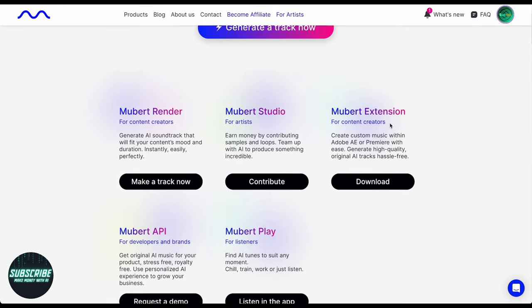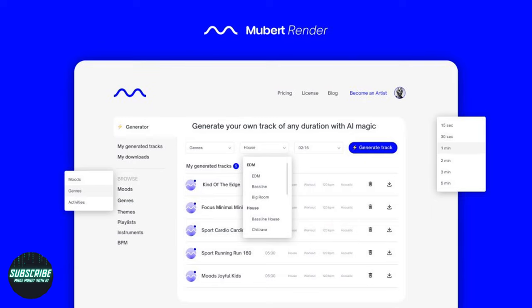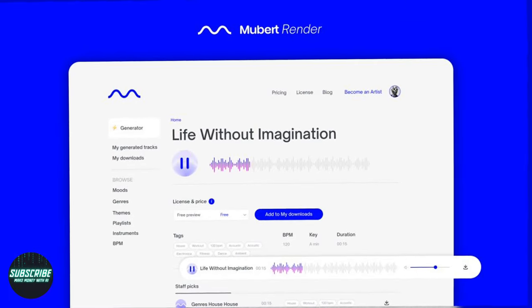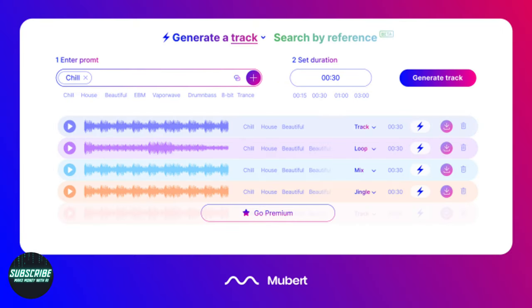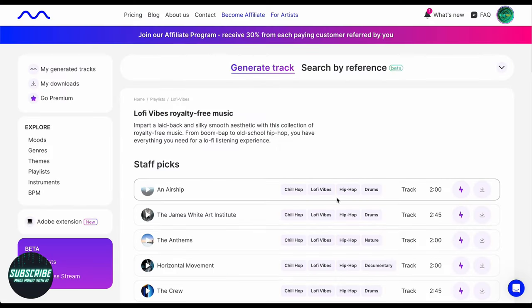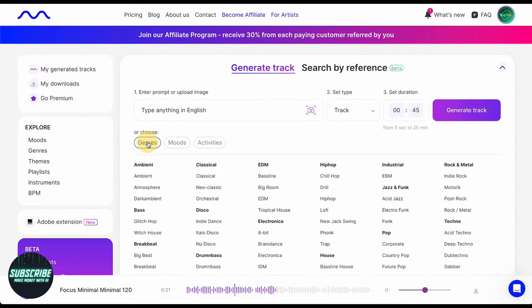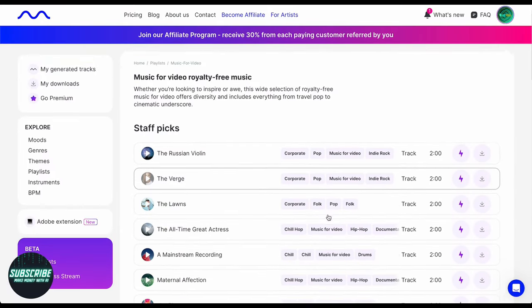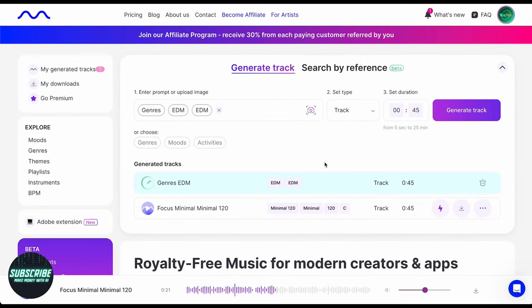My journey with Mubert was nothing short of a sonic adventure. Here's a breakdown of the key features. First things first, let's talk user interface. Mubert's UI is a breeze. With its intuitive layout, you're just a click away from creating musical magic. Whether you're diving into a fresh creation or browsing through pre-made gems, finding your rhythm is easy. Armed with nothing but my imagination and Mubert's AI, I jumped on a sonic voyage. Starting with a humble EDM loop, I let the AI do its thing. In like 30 seconds, it was ready. Boom — a new track awaits.